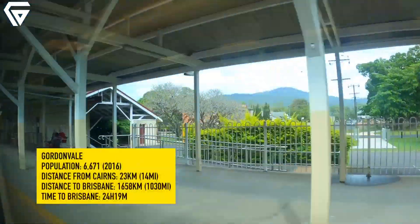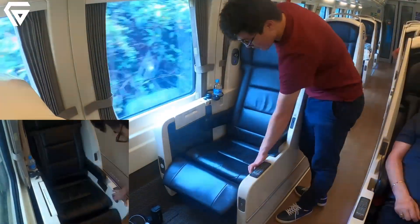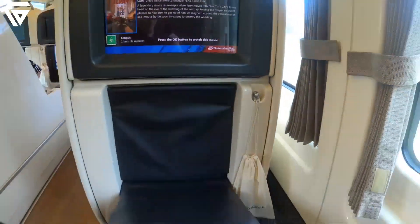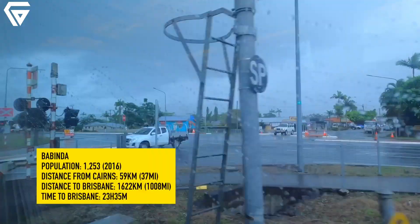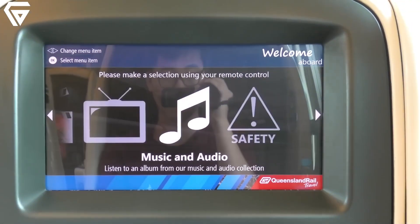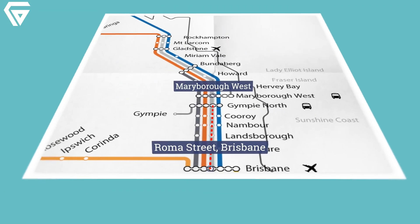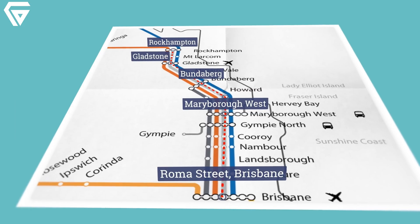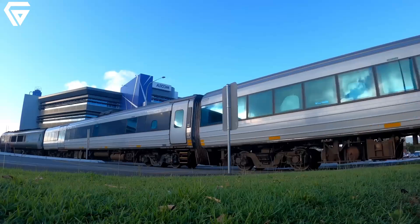Nevertheless, the electric tilt train serves as an inspiring example of what is possible when innovation meets investment. It proves that with strategic planning, advanced technology, and government support, high-speed rail can thrive even in challenging conditions. As discussions intensify around expanding high-speed rail networks to connect major cities like Brisbane, Sydney, and Melbourne, the potential benefits are staggering.